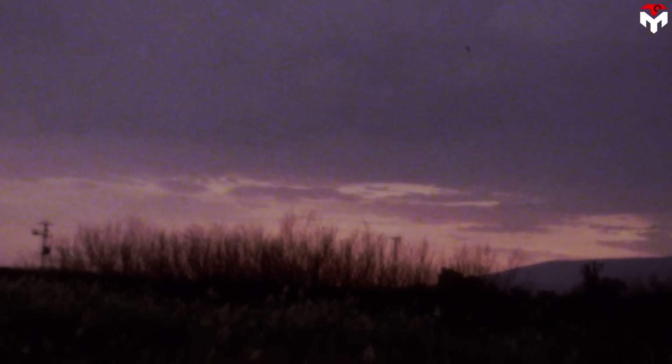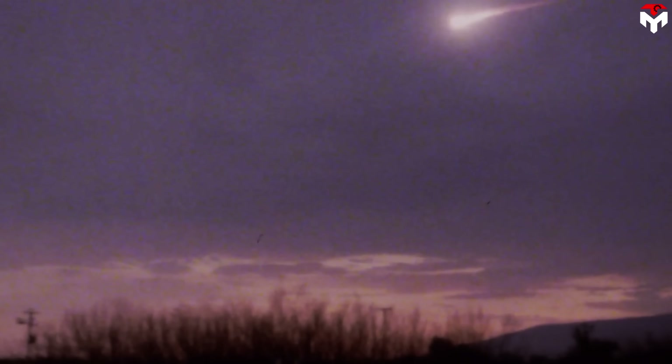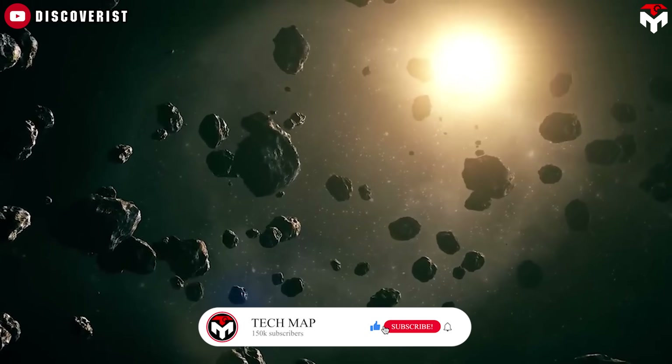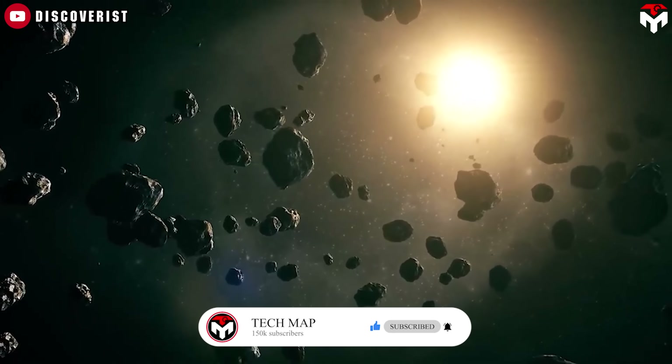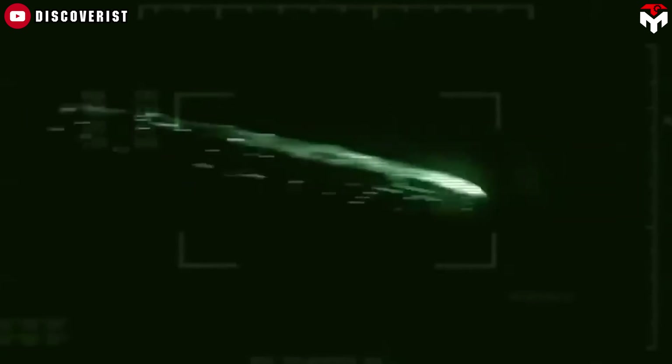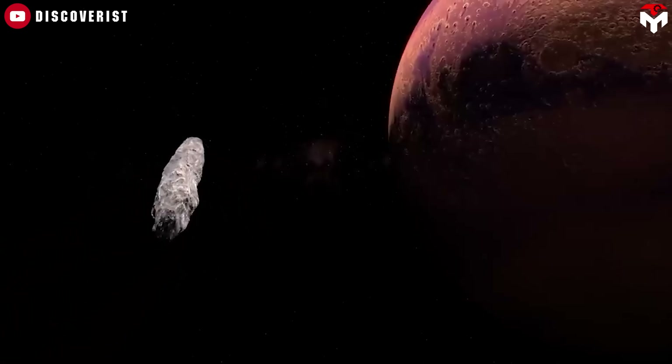So, what's your take? Either a natural interstellar comet or a purposeful alien probe? Let me know in the comments. If you loved this deep dive, smash that like button, hit subscribe, and ring the bell. We're aiming for 150,000 subscribers, and we need you to get there.